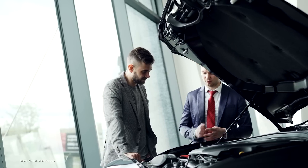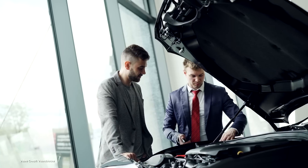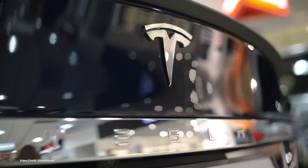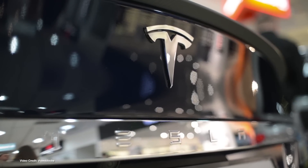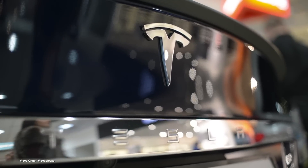Direct-to-customer sales, where an automaker is allowed to sell its vehicles directly to customers without the need for a middleman auto dealer, are for the most part not allowed in the US because of powerful lobbying from auto dealer unions. Tesla has enjoyed some successes changing that, receiving special dispensation in certain US states to operate a direct sales model.